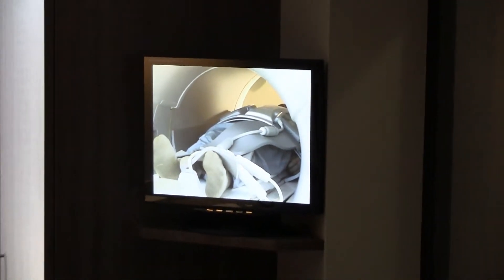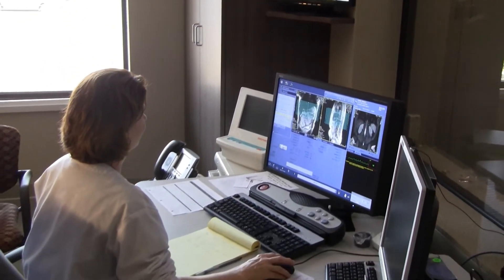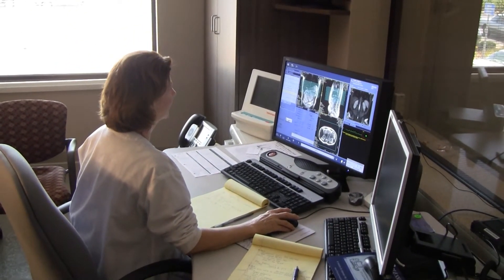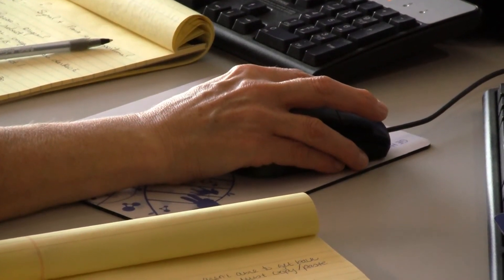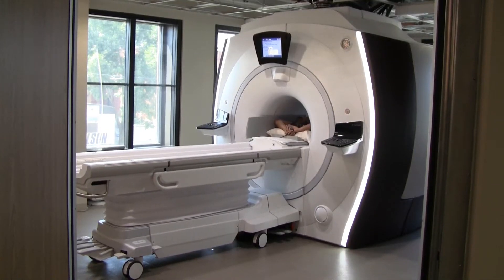On top of the MRI's features that provide patients with more room, the option to have some MRI scans feet-first instead of head-first, and a scan in about half the time it used to take, the unit itself is in a new room with big windows to let in lots of natural light.